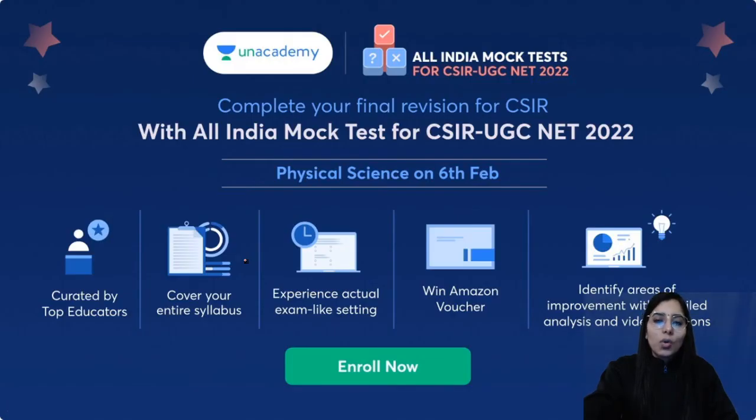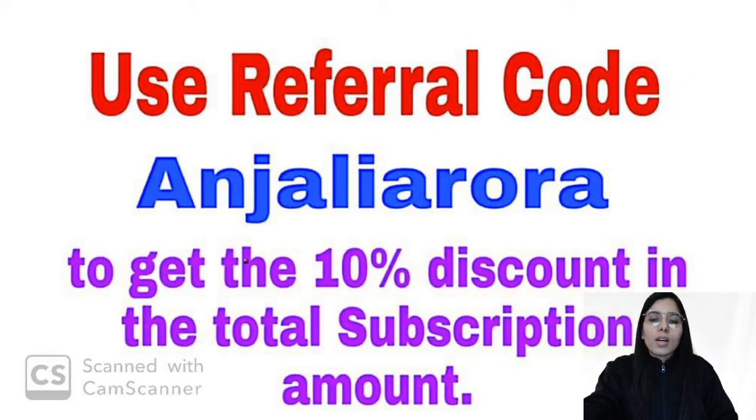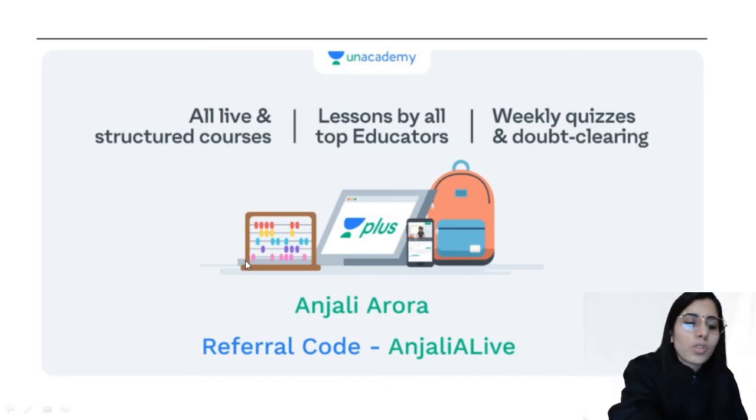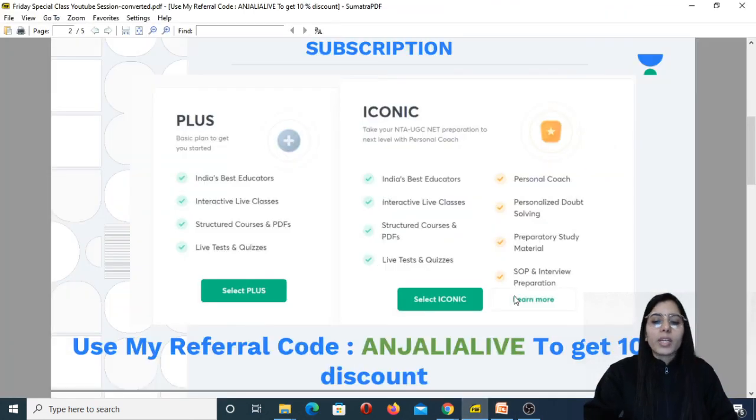I hope each and everything is now clear to all of you. If you have any questions or queries you can mention them. If you want to take the Unacademy Plus or Iconic subscription, you can use and apply the referral code 'Unacademy Arora' or 'Unacademy Alive' as shown on the screen — both give a 10% discount on the total subscription amount, but you can only use one at a time. Thank you so much everyone for watching this video till the end.